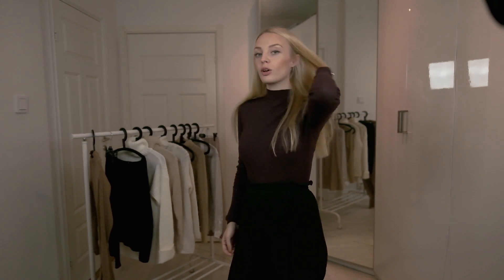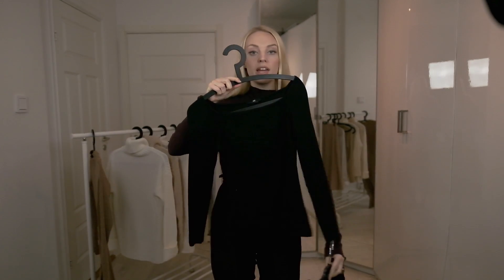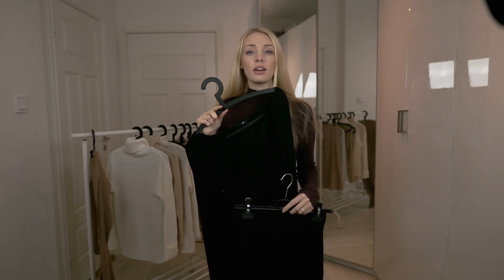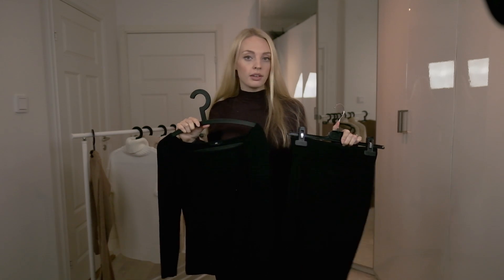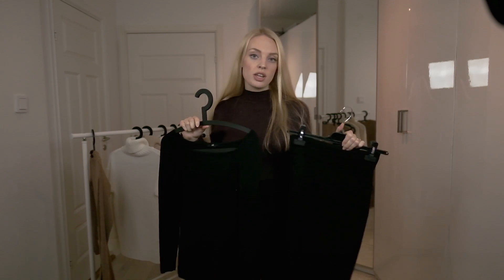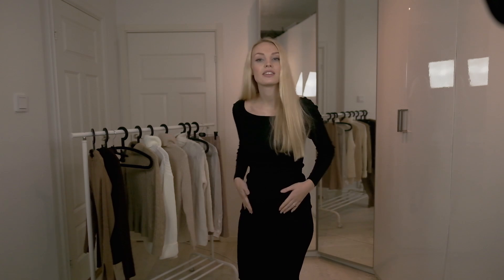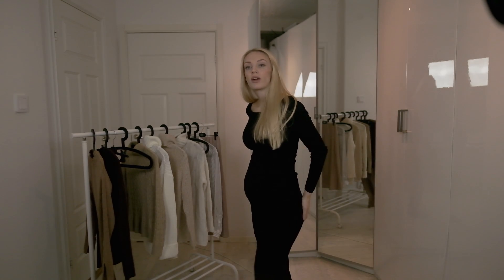Another outfit I have is a top and a skirt — the top is from H&M and the skirt is from Stockholm LM. It's not really a set but it kind of looks like one; they have almost the same material and the same color. I had never tried this combo before I was pregnant, but don't be afraid to mix and match from your wardrobe because you can really find great combos.